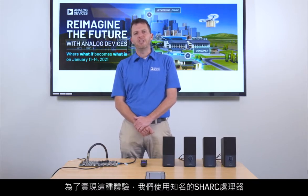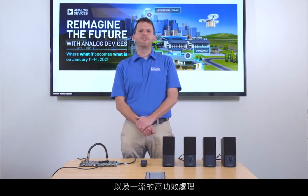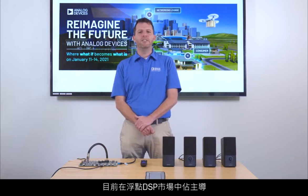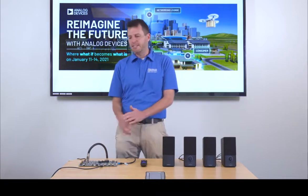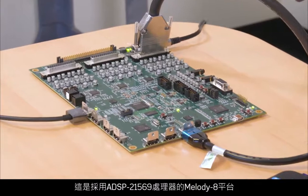To do this, we are using a Shark processor that is well known to offer deterministic and very low processing latency with best-in-class power-efficient processing. The Shark processor family dominates the floating-point DSP market with exceptional core and memory performance. This is the Melody 8 platform with the ADSP-21569 processor.